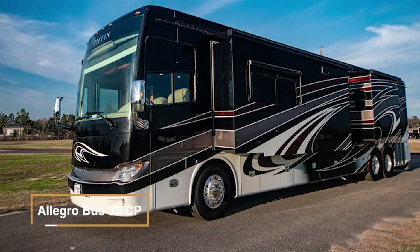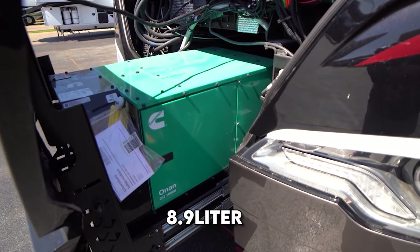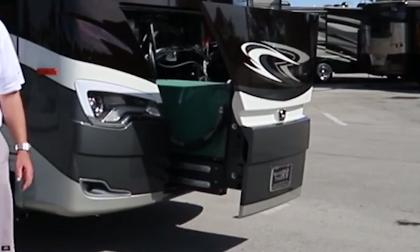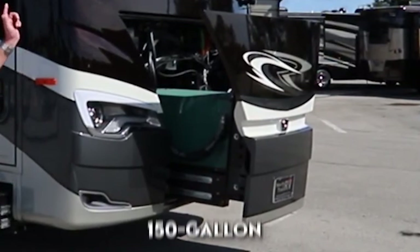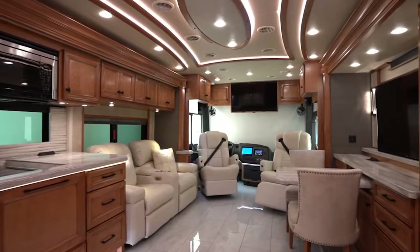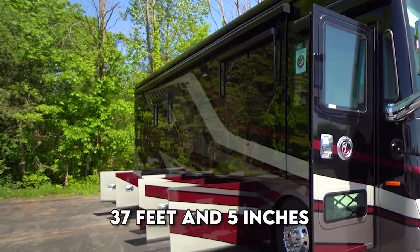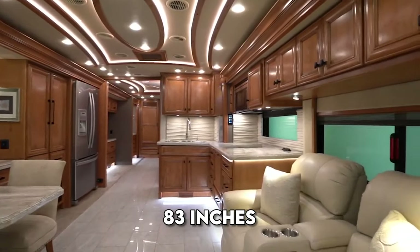The Allegro Bus 35CP features an i6 diesel pusher engine with an 8.9-liter displacement and 450 horsepower. It runs on diesel fuel and has a substantial 150-gallon fuel tank, all mounted on a Tiffin chassis. This motorhome can comfortably accommodate up to four people and offers three slide-outs, extending its length to 37 feet and 5 inches.